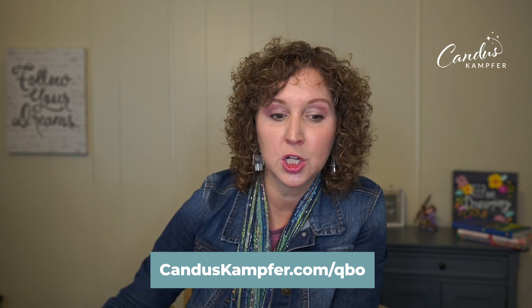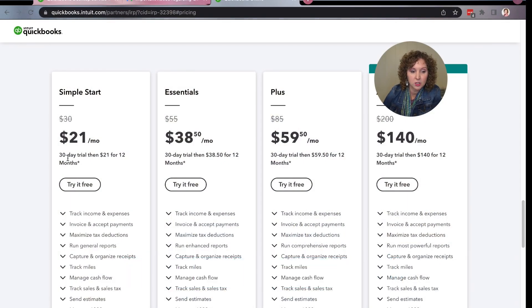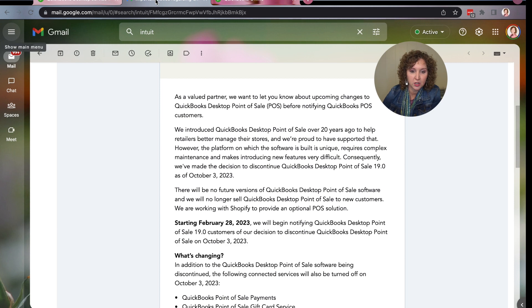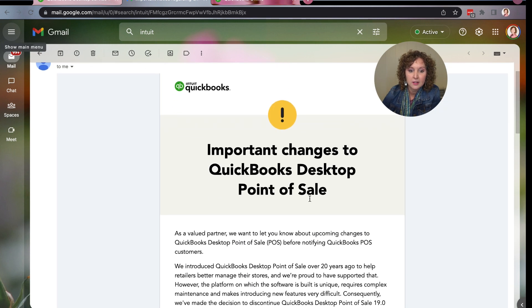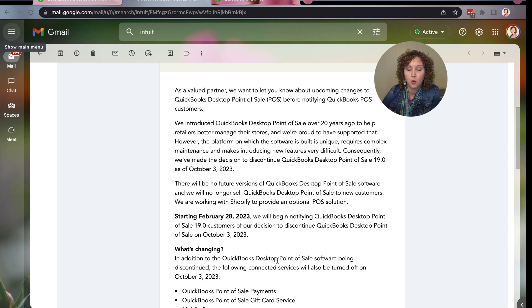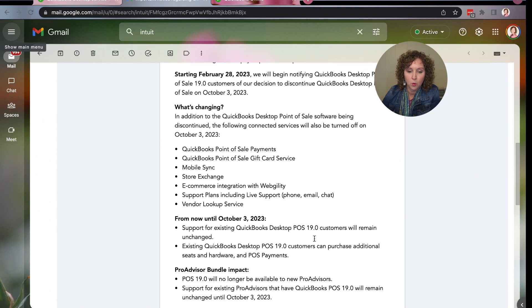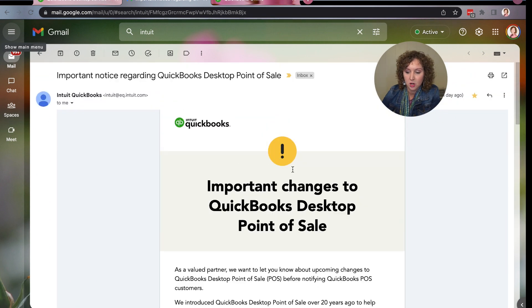If you do want to switch to online, you can go to caniscamper.com/QBO. We have a 30-day free trial and then a discount for 12 months. Also, I just got an email from Intuit about point of sale — they are expiring the point of sale product. There are some other options, so read your email if you are using point of sale to find out more about what's happening and what the changes are.